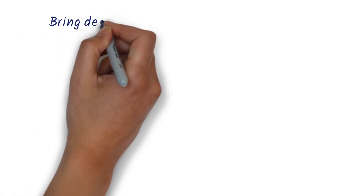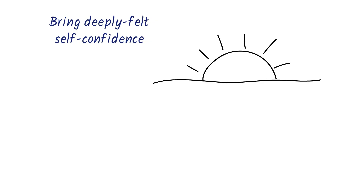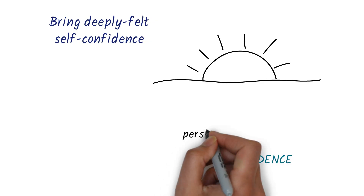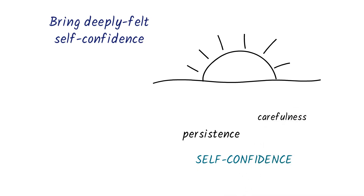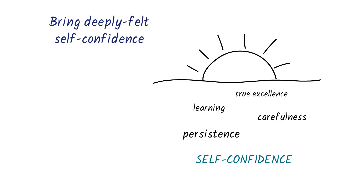Finally, self-confidence is the most critical factor. If you think in the back of your mind that you're likely to fail in what you do, why should you even try? Self-confidence gives rise to persistence, which in turn gives rise to carefulness and better learning, and all of these result in truly excellent work. The story of success starts with self-confidence, which can't be taught — it must be earned through success, and CSM provides opportunities for many small successes that can be built into bigger ones.